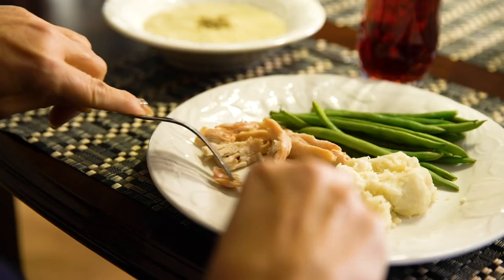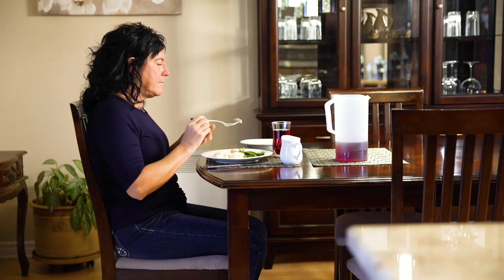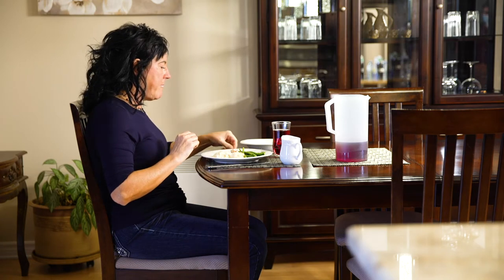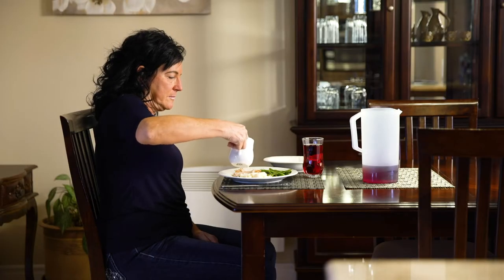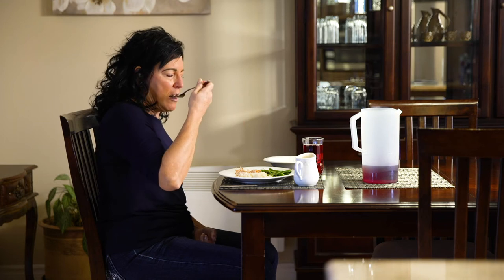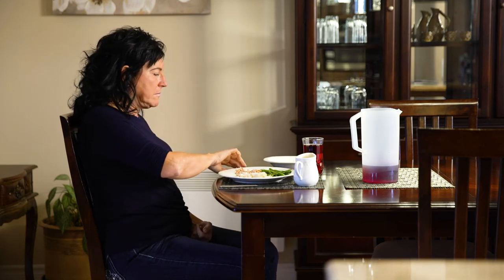Cut your food into smaller pieces to make it easier to chew and avoid taking large mouthfuls. Cut soft foods into quarter-sized pieces and hard foods into dime-sized pieces. If your mouth is dry, add sauce or gravy to your food. To prevent food from sticking in your mouth or throat, try alternating a mouthful of food with a sip of water.